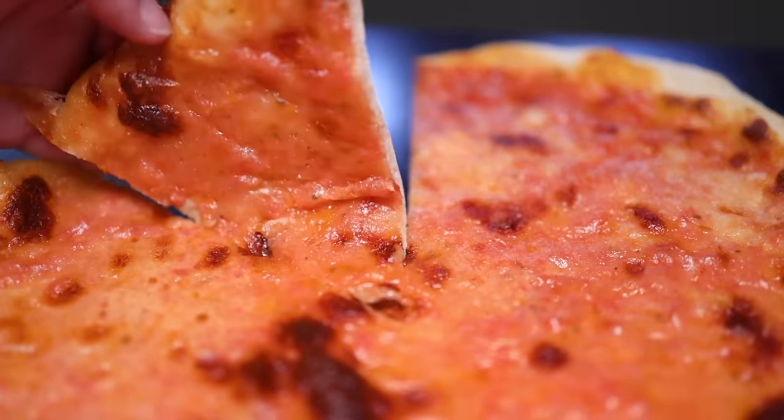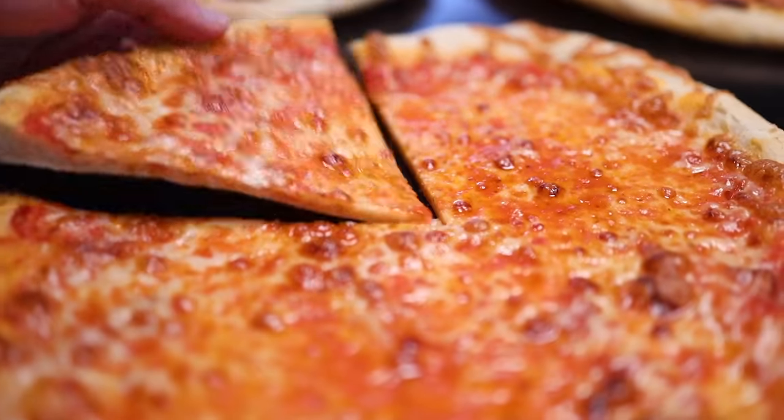Mozzarella comes in some different forms. I'm going to show you experiments with five of them. To me there is a clear winner, but certainly it depends on your tastes and what style of pizza you're trying to make.